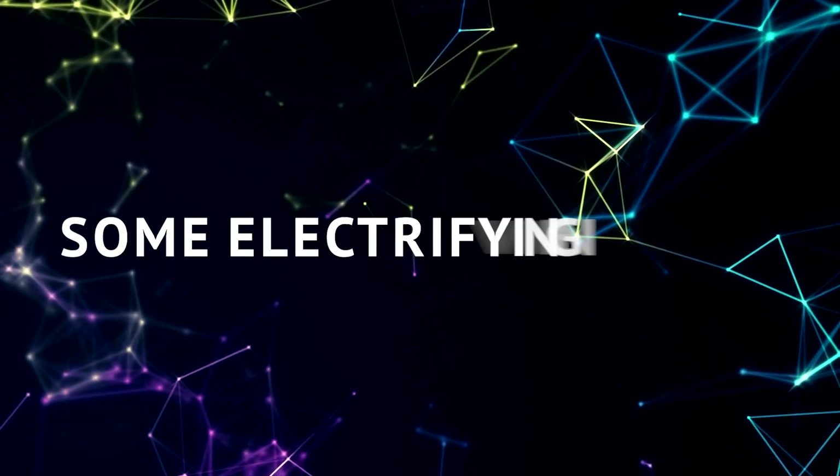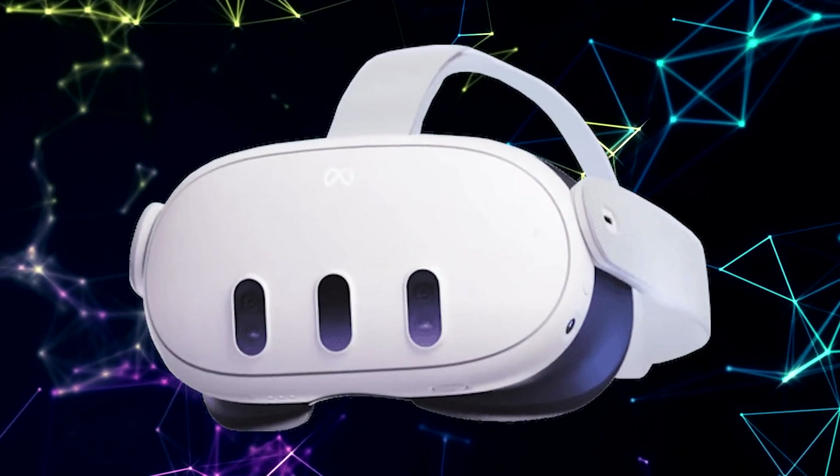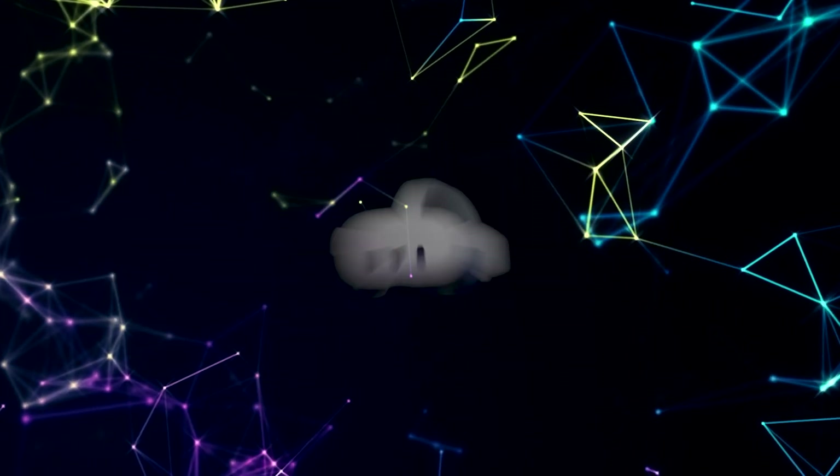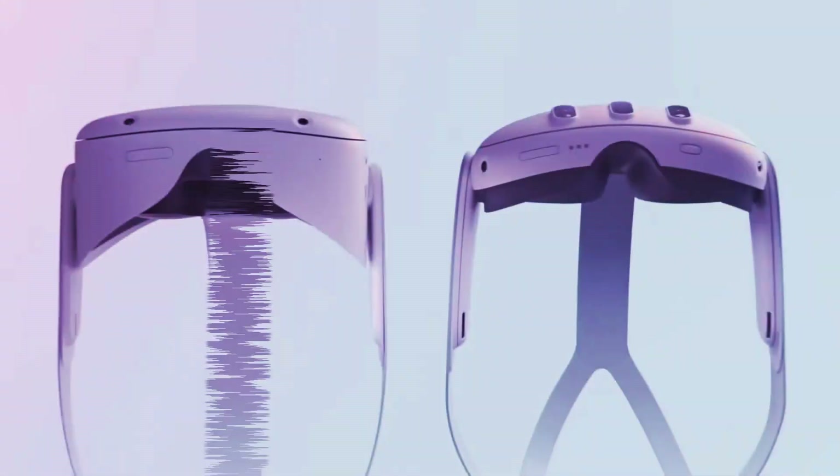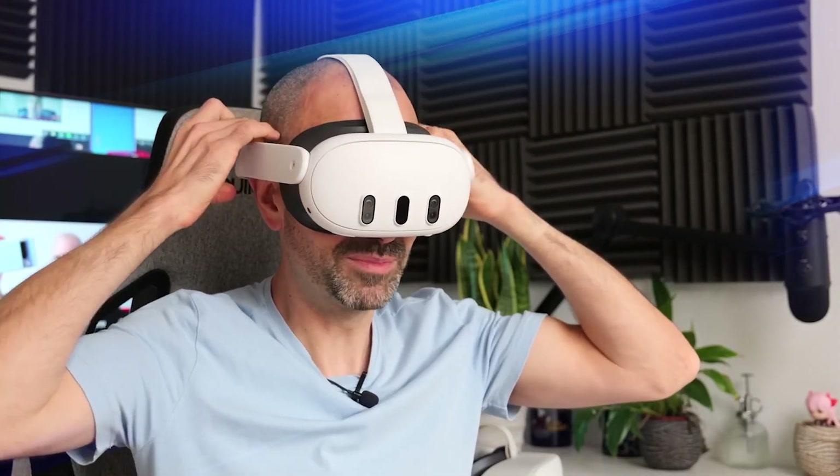Today, we've got some electrifying news that's bound to get your pulse racing. MetaQuest 3 has finally been revealed, and trust me, it's a game changer. No traditional intros here — we're diving straight into the heart of the action.